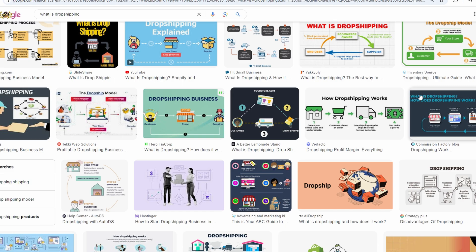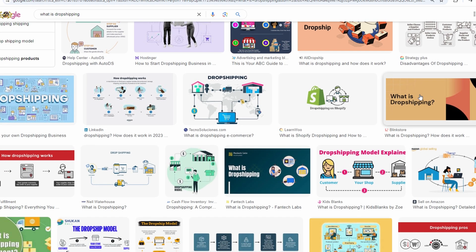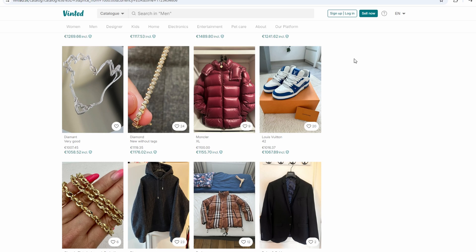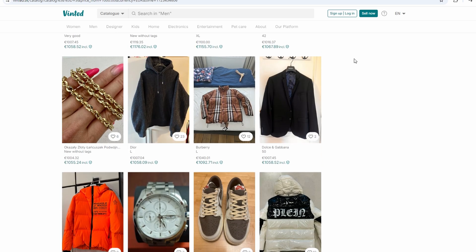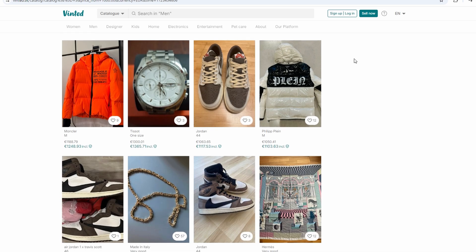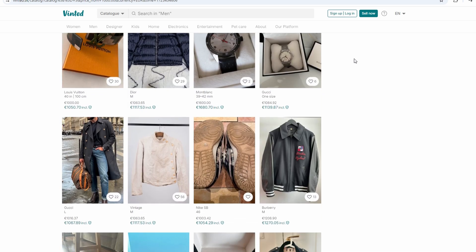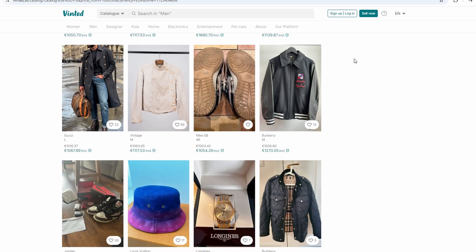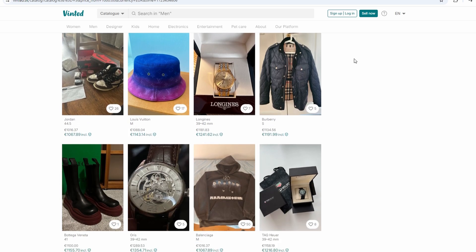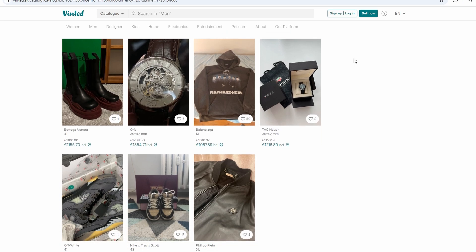Let's talk about how you can get started. The first thing you need to understand is that you're looking for products that are in demand. But instead of focusing on the stuff lying around your house, you'll be scouting for items that other people want and that you can source cheaply elsewhere. This is where you need to get a bit strategic. If you just randomly pick items to sell, you might get lucky — or you might end up with listings that sit there forever. The goal is to work backward: instead of saying 'I want to sell this, let's see if anyone will buy it,' you're saying 'what are people already buying, and how can I get it to them for a profit?'